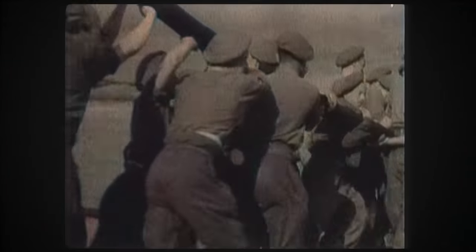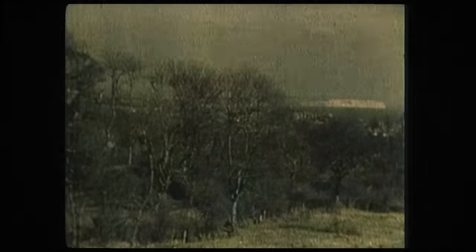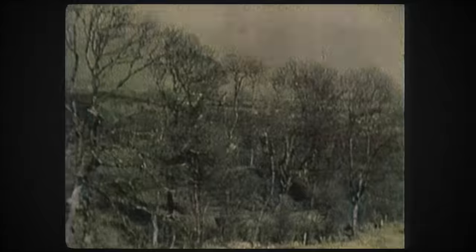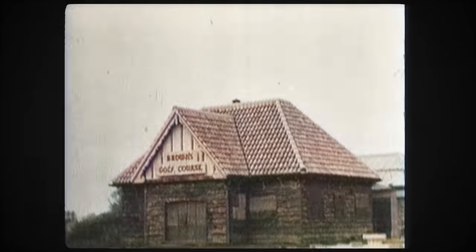Specially fitted barges were used to run the ends of the line ashore to be connected with a pumping station. In secret places along the English coast, these high-pressure stations were constructed and camouflaged in the most unlikely buildings, such as pleasure grounds and seaside villas.